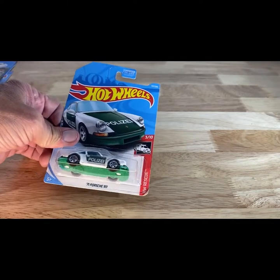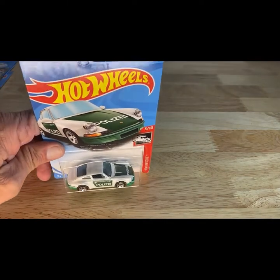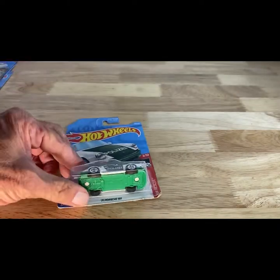I'm trying to get through part of this box, guys. Like I said, we're not going to make these long videos because these are fun to just do and fun to take a look at. So 2017 copyright, so 2018 release of the 71 Porsche 911 in the Polizei livery.